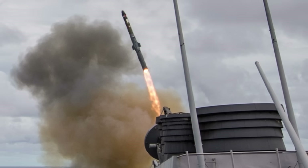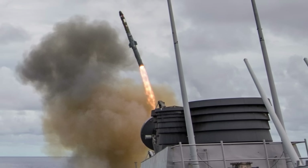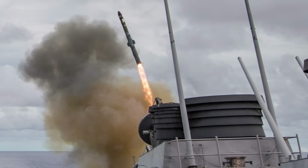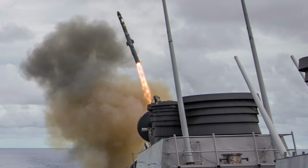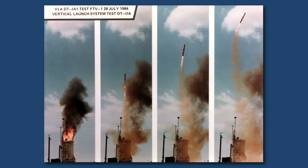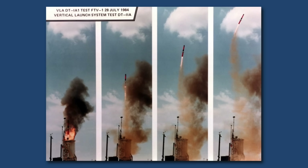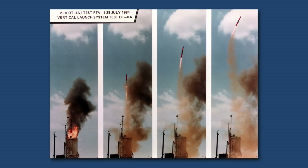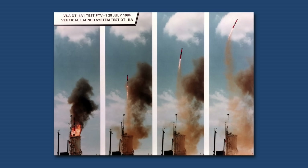Once fire control computes the target's position, depth, and predicted movement, the ship's combat management system assigns one or more Mark 41 VLS cells for launch. When fired, the missile erupts vertically from the launcher, clears the ship, and rapidly pitches toward the designated flight path using inertial guidance. The solid-fuel booster propels it at high subsonic speeds toward the target location, while the guidance system continuously compensates for wind, drift, and ship motion. At a precise point calculated to maximize torpedo acquisition probability, the missile ejects a parachute-retarded canister containing the Mark 54 torpedo.